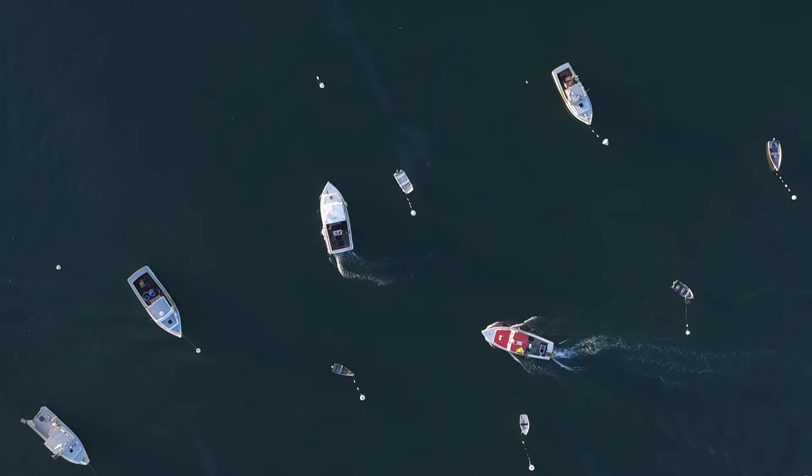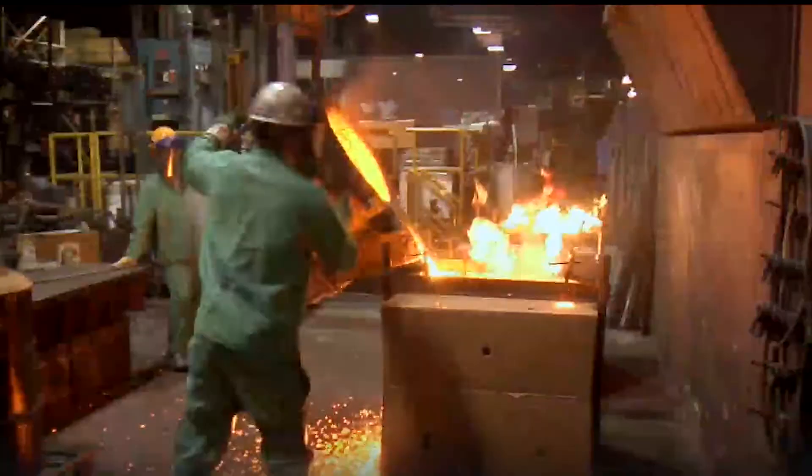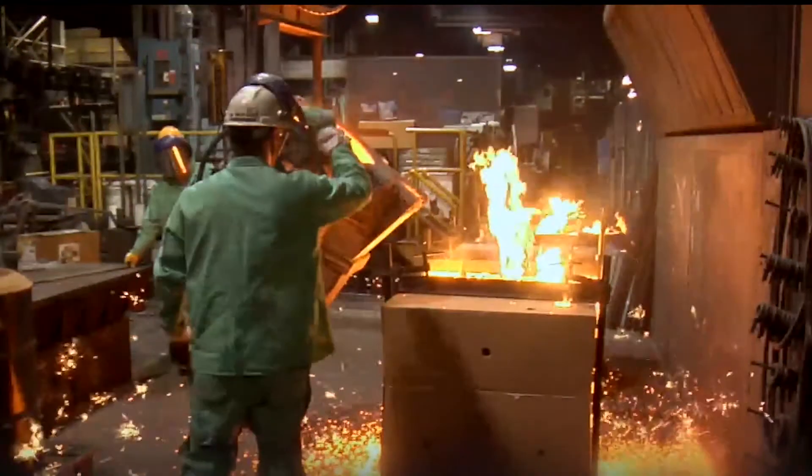Remanufacturing can also help reduce waste, lower greenhouse emissions, and eliminate the need for new raw materials to produce new parts.